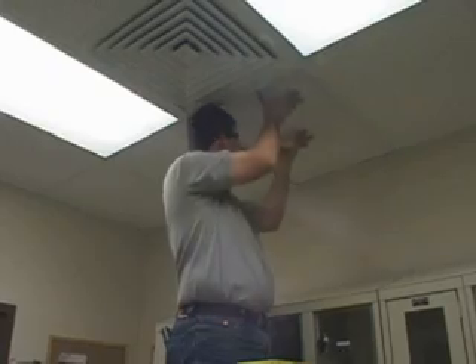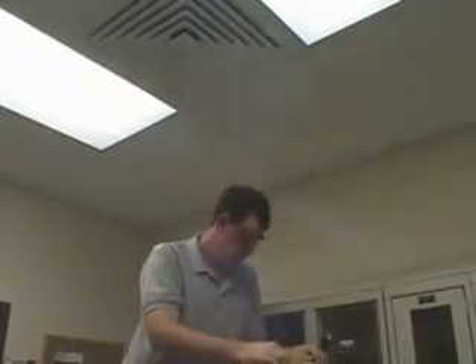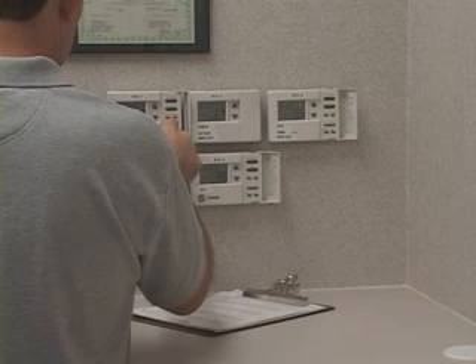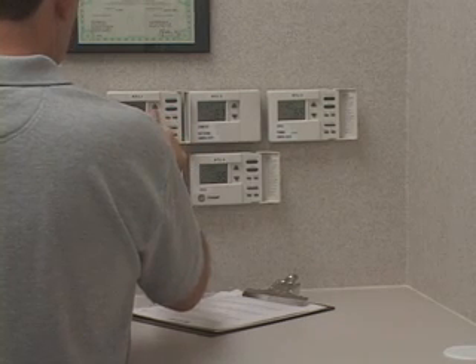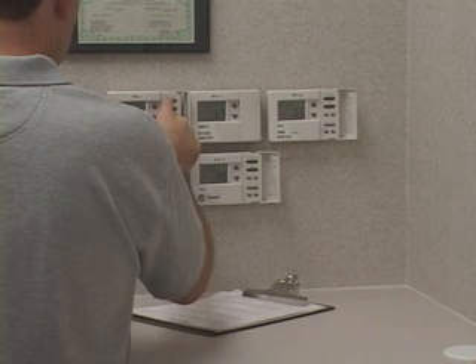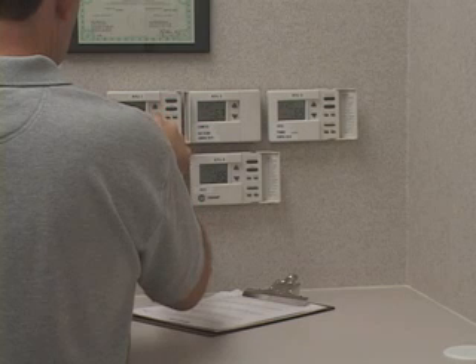The technician compares the installed HVAC equipment and systems with the design plans and specifications, noting any deviations from the design or any equipment substitutions. He checks all HVAC equipment and controls for proper operation, including but not limited to fan rotation, heating and cooling modes, thermostat operation, damper controls, and fan controls.